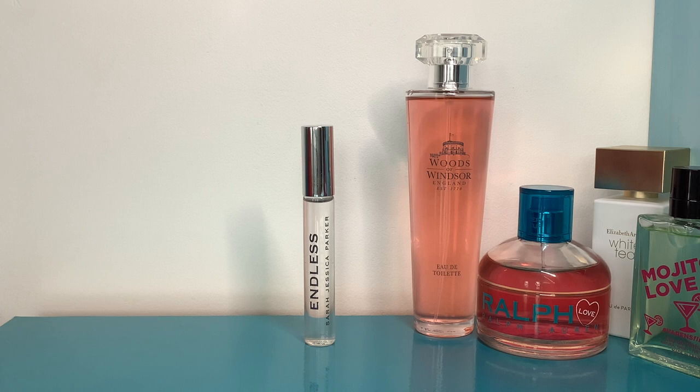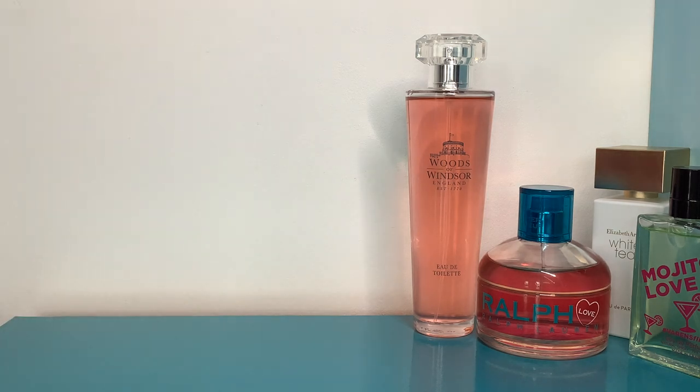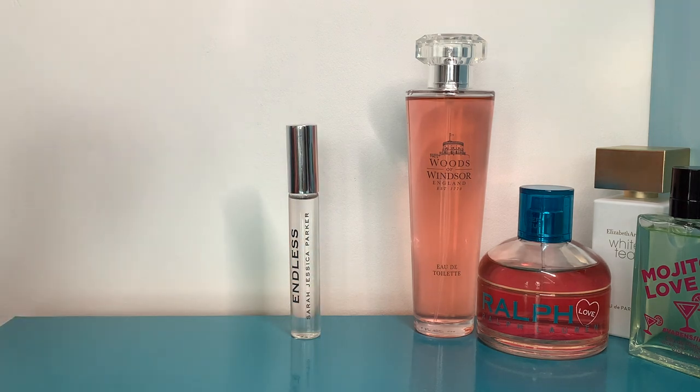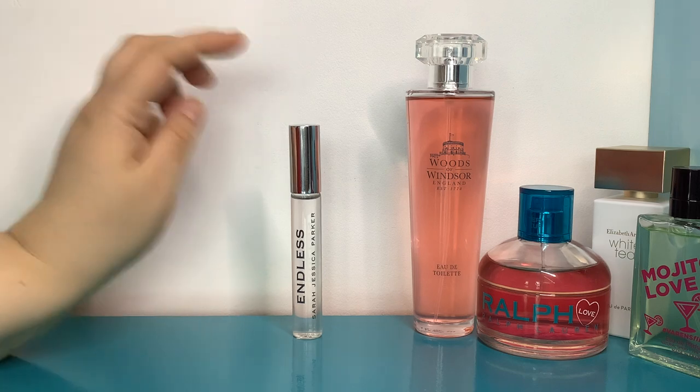They smell vintage because it's almost like I get the base notes first, and then when it dries down I get the top notes — it's weird. Top notes are red apple, plum, ivy, and pineapple; middle notes are peony, jasmine, magnolia, chamomile, and cloves; base notes are patchouli, oak moss, musk, sandalwood, suede, and vetiver. I can smell the patchouli and suede-vetiver kind of smell at the top, but once it dries down it turns into a chamomile apple, slightly green musky scent — very pretty.